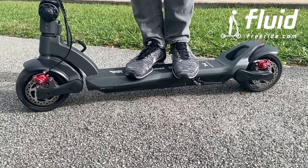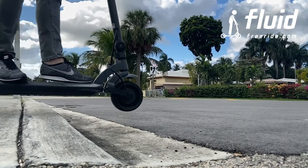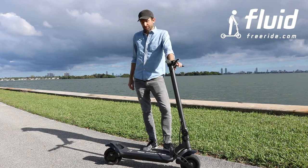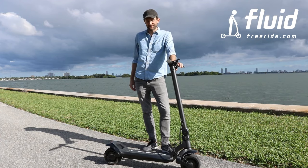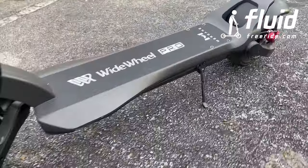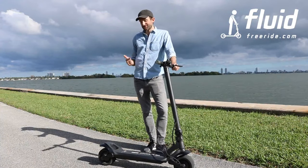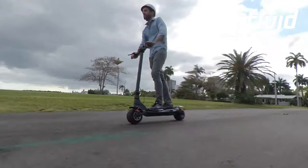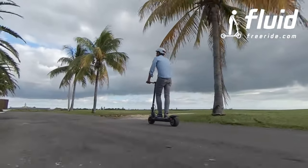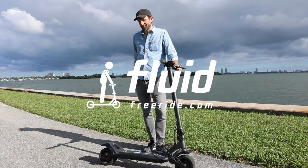It has dual suspension — spring-based in the rear and in the front — and it engages relatively nicely, as you can see here. Overall, we believe this is an amazing scooter. It's beautifully designed, the white tires giving it this awesome, cool motorcycle-style look. It's very powerful, gets you up any hill, and it's a ton of fun to ride. Ultimately, it's made for those who get a little bored on regular scooters and really want an exhilarating riding experience — if that's you, then definitely check out the Wide Wheel.